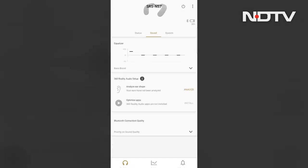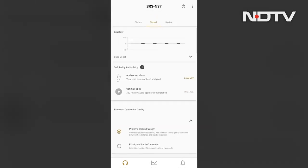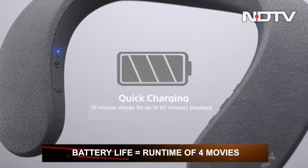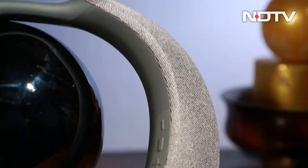The NS7 can be set up via the Sony Headphones app, and the user can also tune the EQ to what suits them. As for battery life, the speaker lasts for 12 hours on a single charge as advertised.